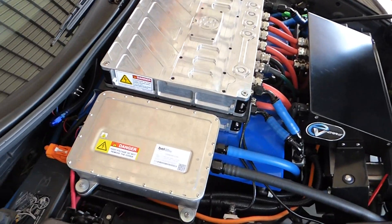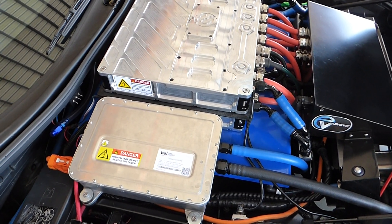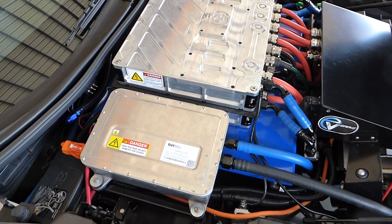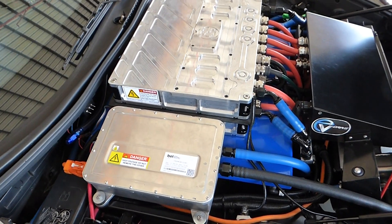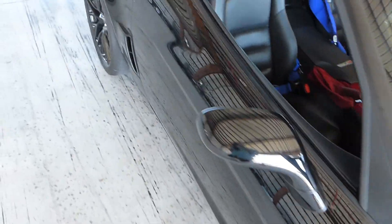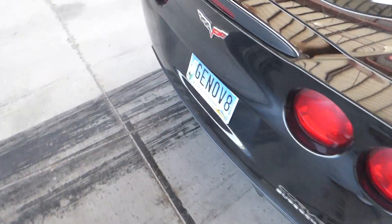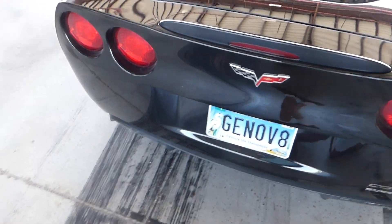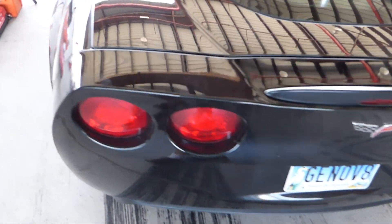There you see the custom battery — the blue part you see is actually a battery pack. This car has five of them, and those are the controllers, and the electric motors are under there. This is an attempt to build an electric supercar based on the Chevy Corvette. The actual production car will be based on the newer Corvette.